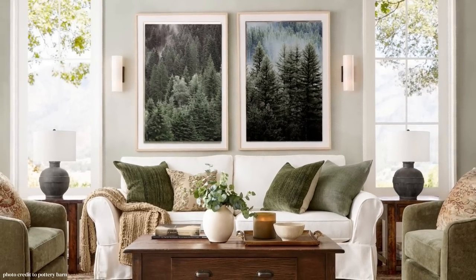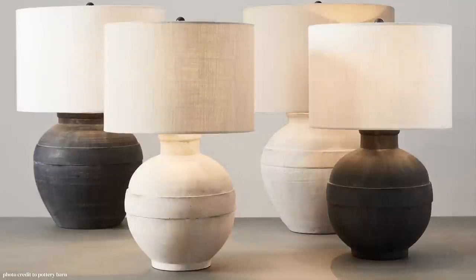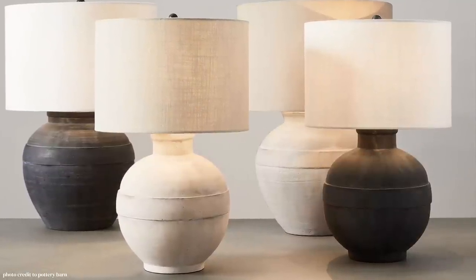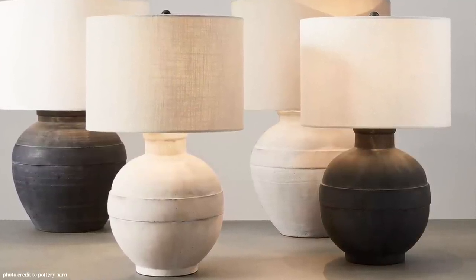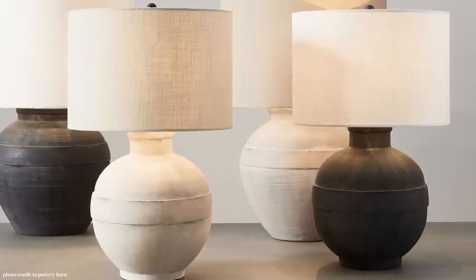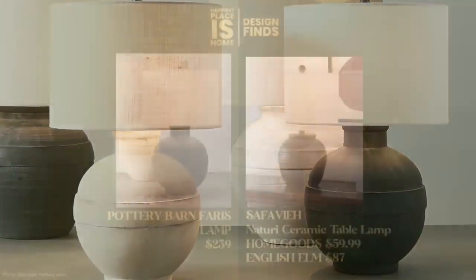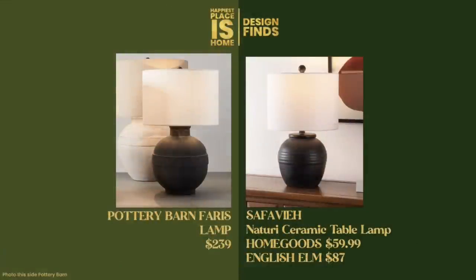The matte black ceramic vase lamps from Pottery Barn are on either side table — that's an exceptional product, really beautiful in this room. It's the smaller version you'll see on the right in the photo. This is called the Ferris lamp and it's $239 each. I found two great dupes: first, the Safavieh Naturi lamp, which you can get for $59.99 right now at Home Goods, but they're running low on stock.